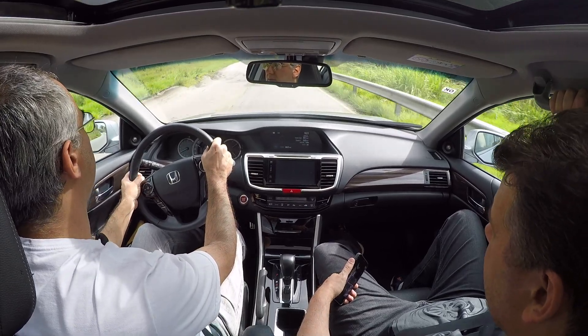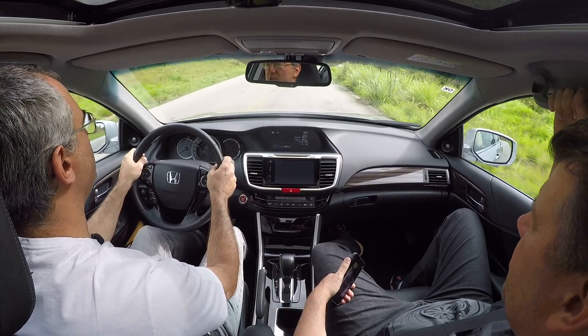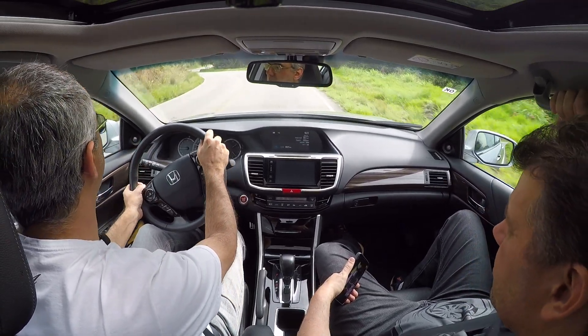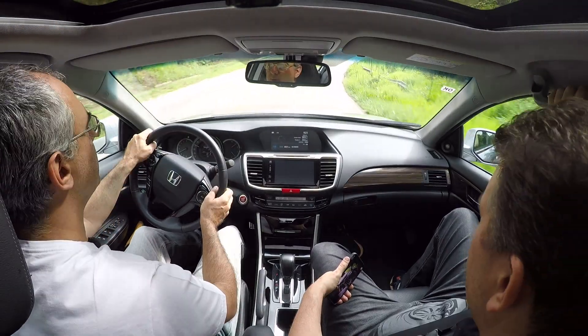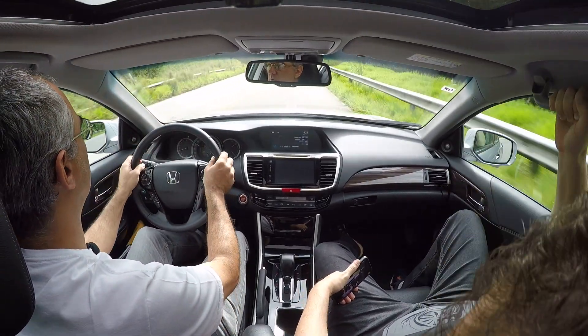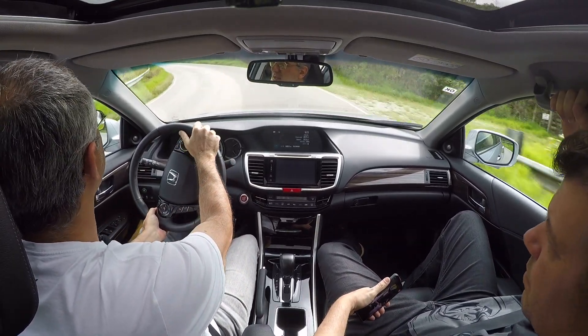Ontem o sistema funcionou bem. Fui fazer uma matéria no Aras Tuiuti, fui e voltei com esse carro. Me diverti nas curvas perto de Morungaba e depois na volta pela Fernão Dias, para pegar estradas variadas. Agora a gente está na estrada dos Romeiros para ver como ele se comporta nas curvas apertadas.